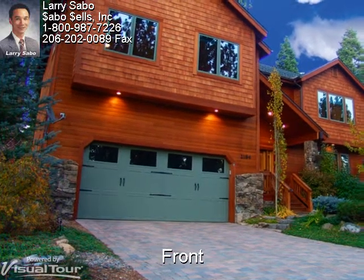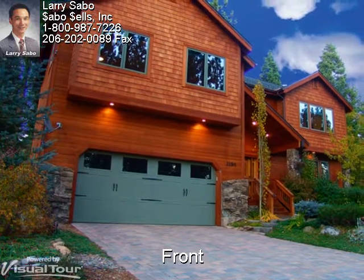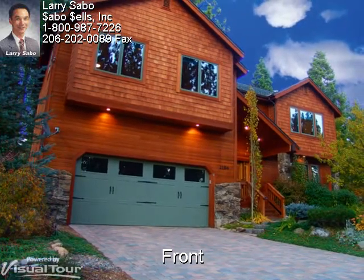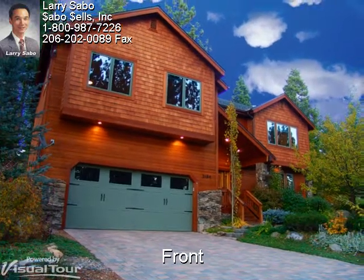This home is best described as elegant mountain mastery. It is owner-contractor built with extreme attention to the finest details. Located in prestigious Montgomery Estates, just a half a block from miles of National Forest.